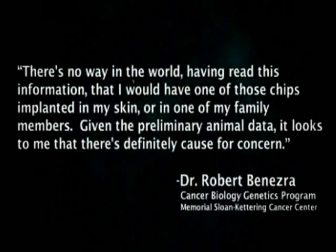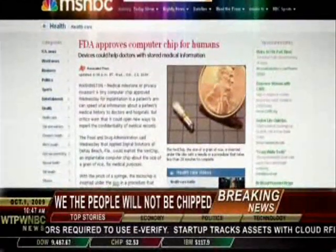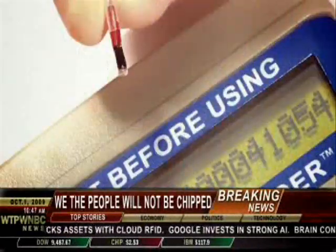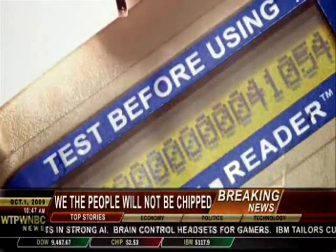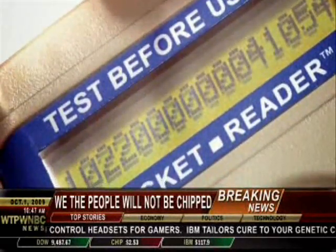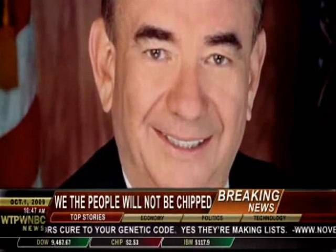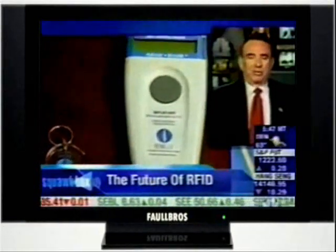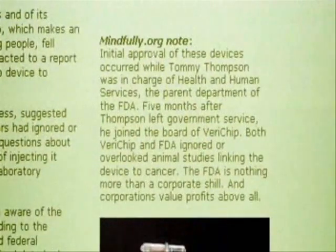Given the preliminary animal data, it looks to me that there's definitely cause for concern. On Wednesday, October 13th, 2004, the FDA approved the Verichip RFID chip for human consumption. The radio frequency identification device contains a 16-digit patient verification number transmitted to a handheld radio scanner upon activation. How did Verichip get FDA approved? The FDA is overseen by the Department of Health and Human Services, which at the time of Verichip's approval was headed by Tommy Thompson. Two weeks after the device's approval took effect on January 10th, 2005, Thompson left his cabinet post and within five months was a board member of Verichip Corp and Applied Digital Solutions.